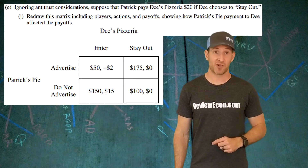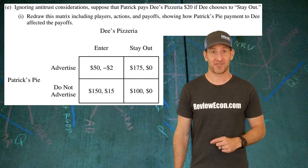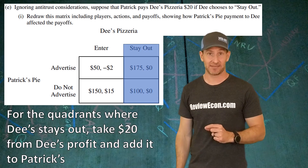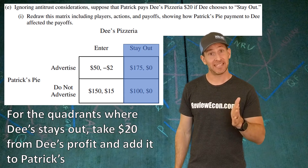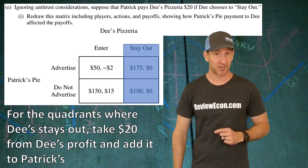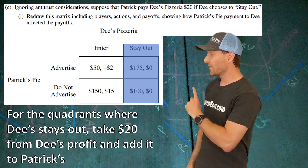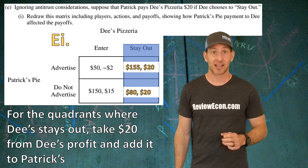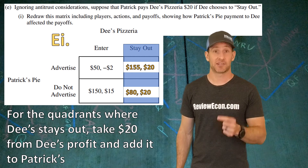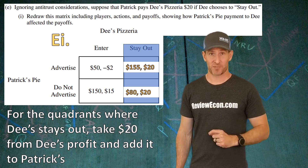For part E, Patrick is going to offer Dee $20 to stay out of the market and we have to redraw the matrix based on this fact. We change the stay-out column for Dee — taking $20 from Patrick's profit and adding it to Dee's side. That changes the numbers in the upper quadrant to $155 for Patrick and $20 for Dee, while the lower quadrant becomes $80 for Patrick and $20 for Dee.